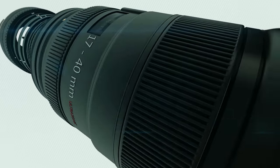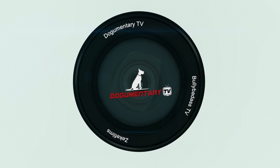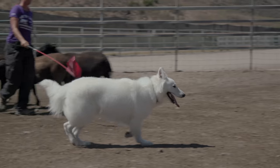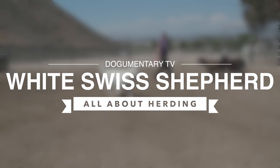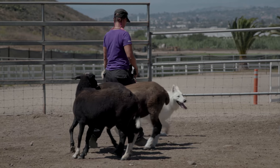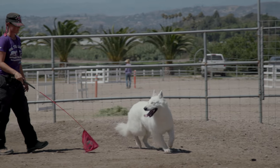Dogumentary TV, producing the best breed documentaries. Hi, I'm Rachel with On the Lamb Herding in Camarillo, California.